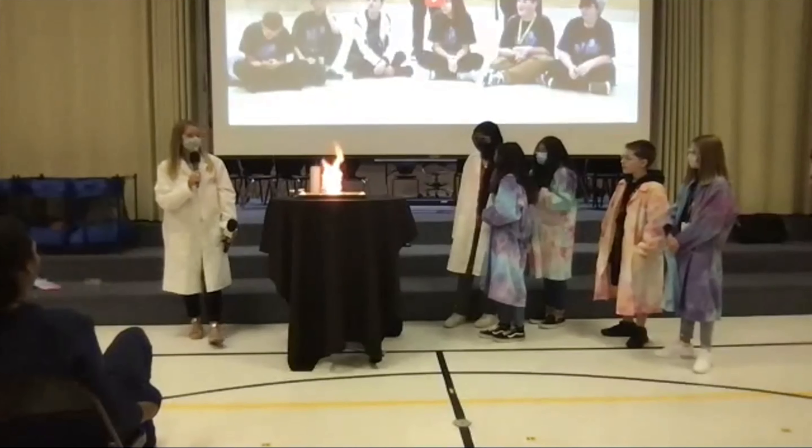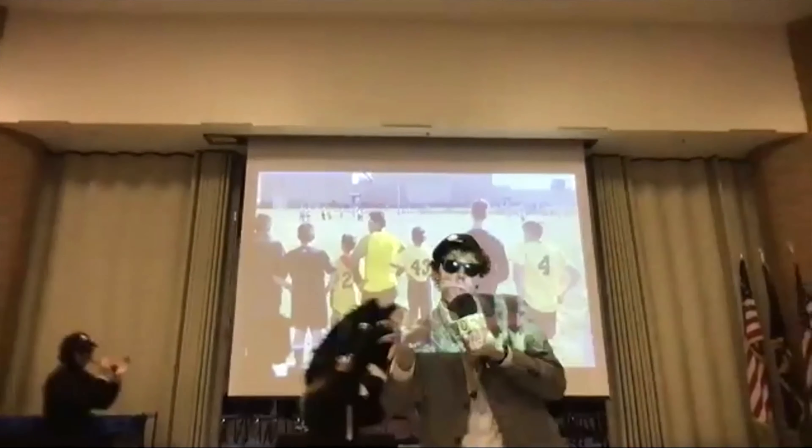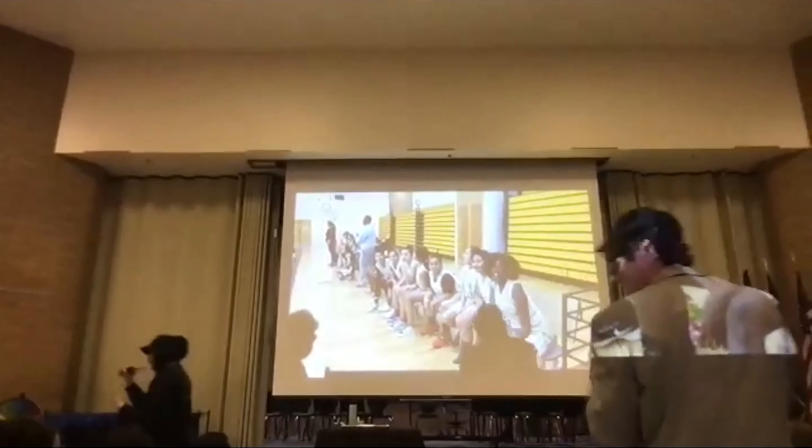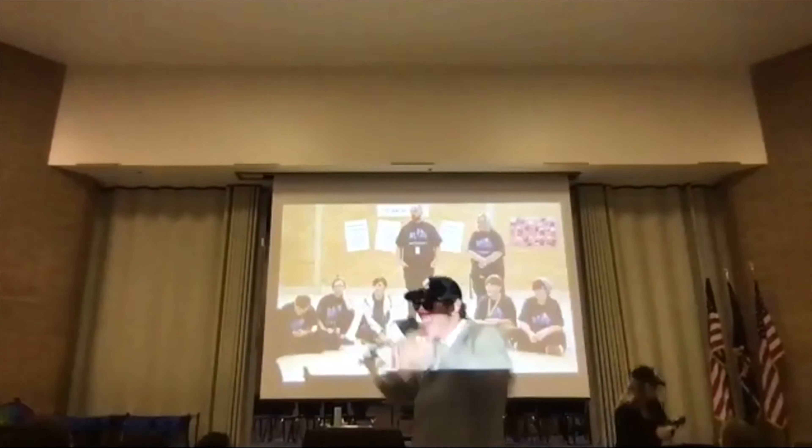Students were encouraged to try everything during their time at Westlake through a lip sync performance from our administration. Who could forget Mr. Howe's dance moves? Here they are in super slow motion in case you missed it.